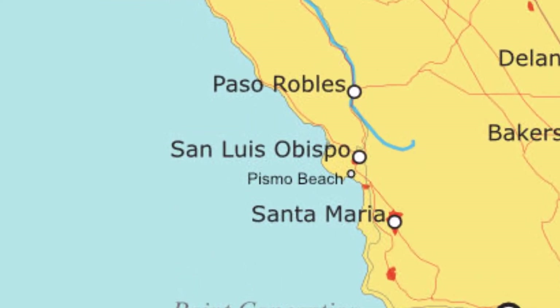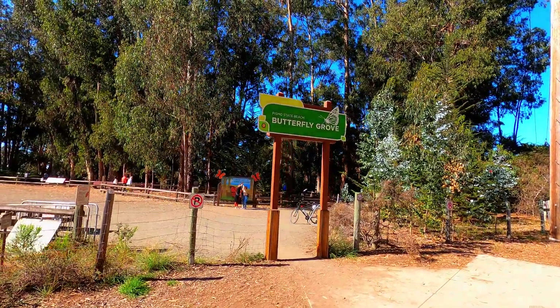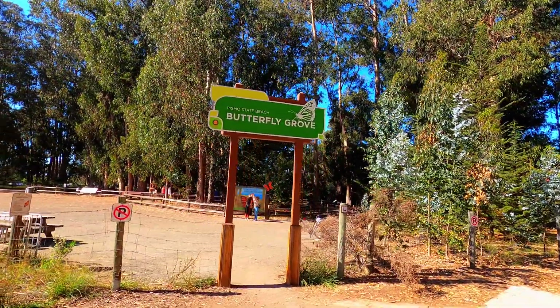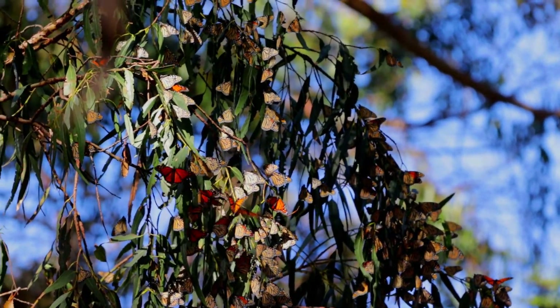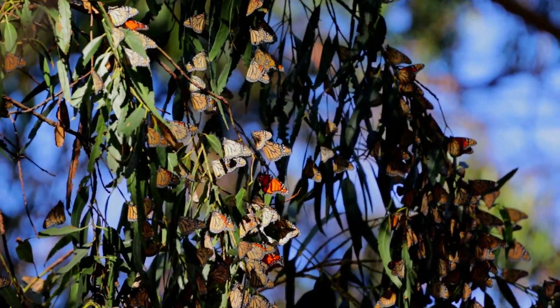On the California coast there is a small town called Pismo Beach. In the heart of Pismo Beach there is a small state park dedicated to the monarch butterfly migration. From late October to February, wintering populations of the monarchs roost here.